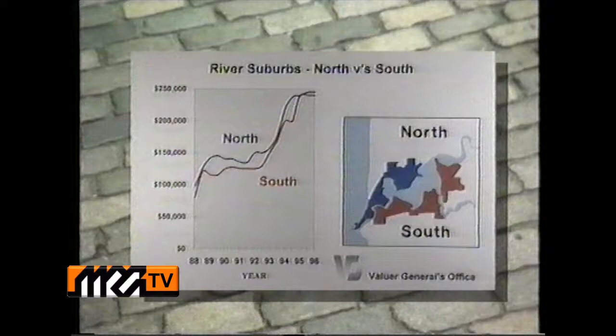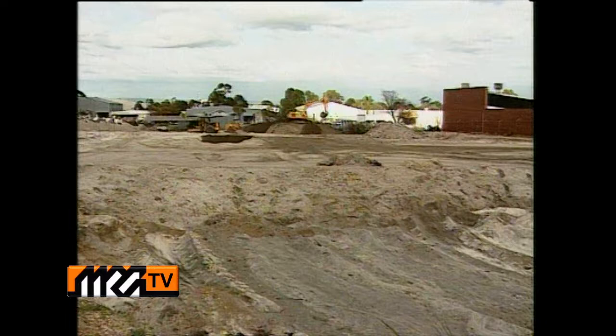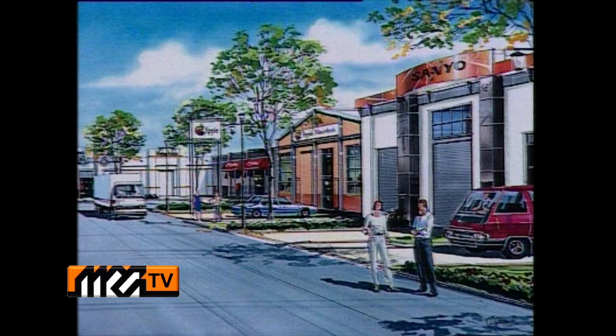Here we're looking at the Riverline suburbs. An eye for a good deal and a little foresight is all investors need to see the change from a vacant block to a bustling, high-technology park injecting new life into Perth's industrial market.